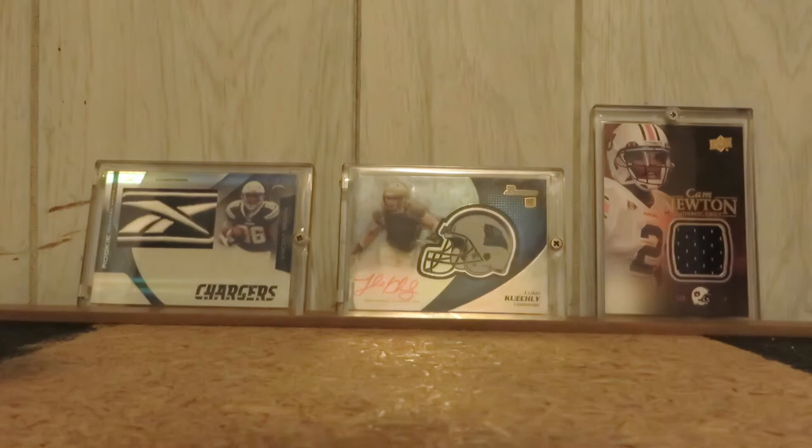Michael Floyd and Kendall Wright — dual Reebok laundry tag and three-color patch, number 28 out of 49.